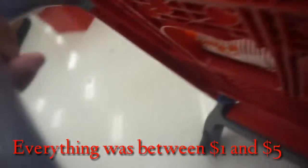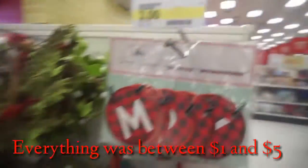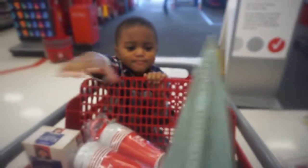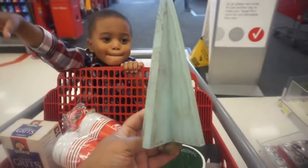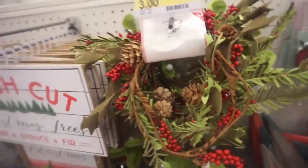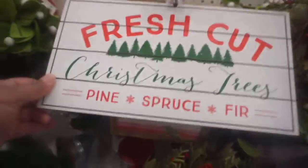Oh this buffalo check merry christmas sign! A wooden christmas tree — what do you think about that Randy? Some other signs, okay. I'll get some garland. Oh this is cute — fresh cut christmas trees.